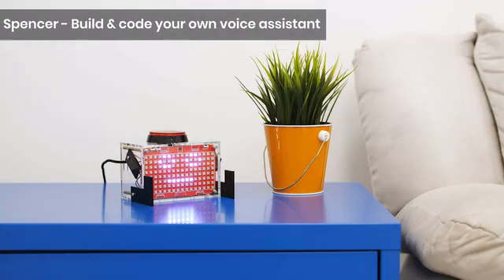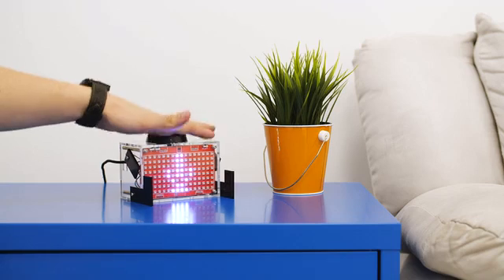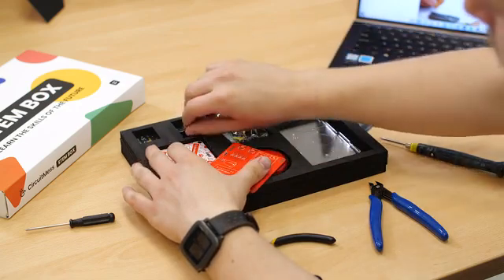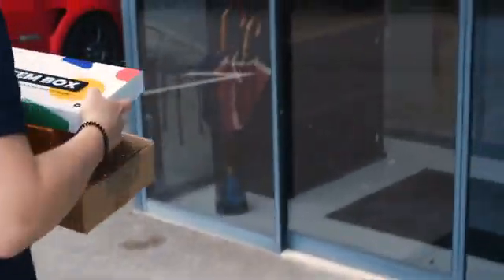The first project you'll get is called Spencer and it's a DIY voice assistant, kind of like Amazon Alexa. He's a small box that can talk, smile, listen, understand, connect to the internet and do something smart. The cool part is that you get to assemble Spencer yourself. You'll learn about voice recognition, internet of things and AI. But Spencer is just the beginning.